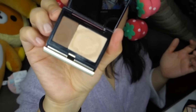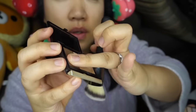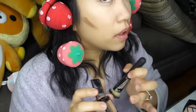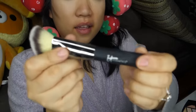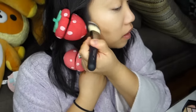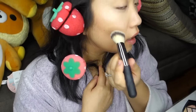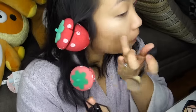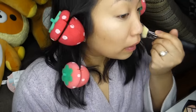Then I go in with my Kevin Aucoin cream contour and highlight. I take the cream and put it right where I would contour. Then I use my It Cosmetics brush and buff it out — it gives the perfect contour. I place it on top where the highlight is. I like to put this underneath my powder because it gives a glow-from-within kind of look, which I really love.